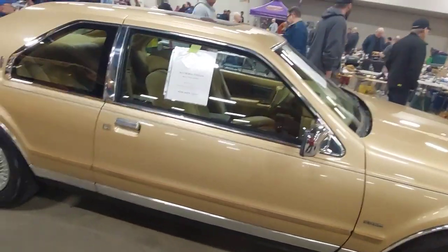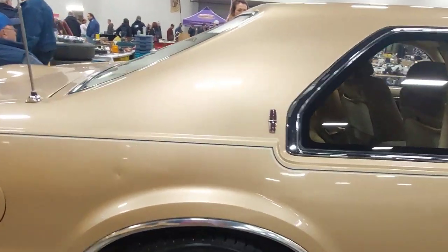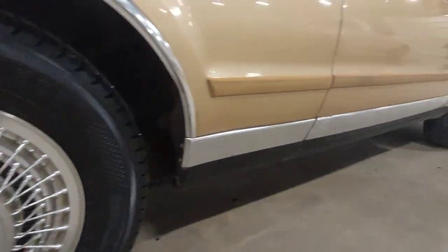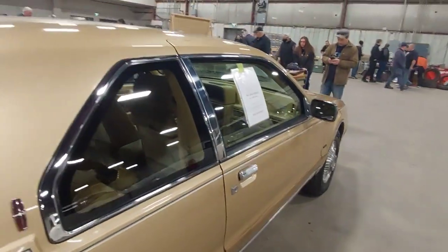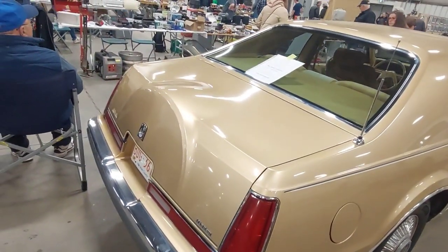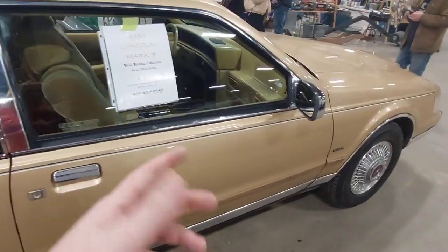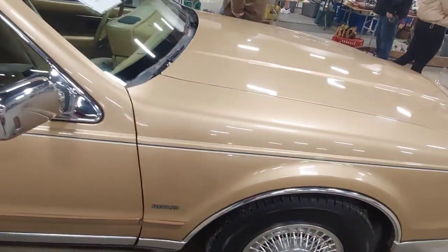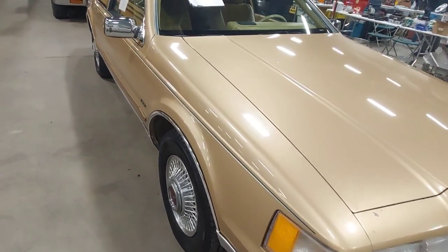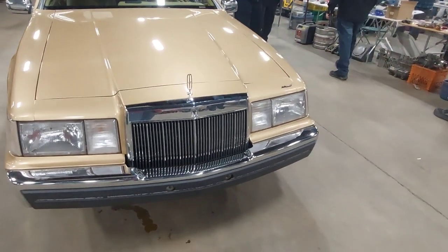You can get these with air suspension — I'm not sure if this one has air or coils — but it's in very nice condition overall, just a few minor scratches. Because it's the Bill Blass edition it has a really nice interior. I'd call these the executive hot rod of their time, and someday I might actually get one.